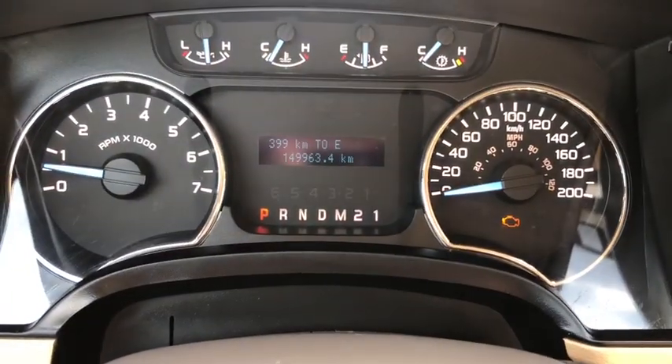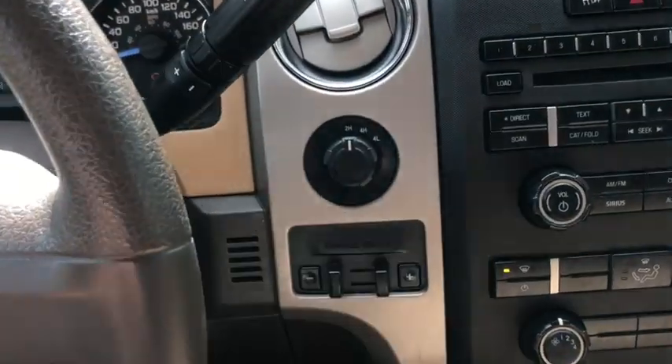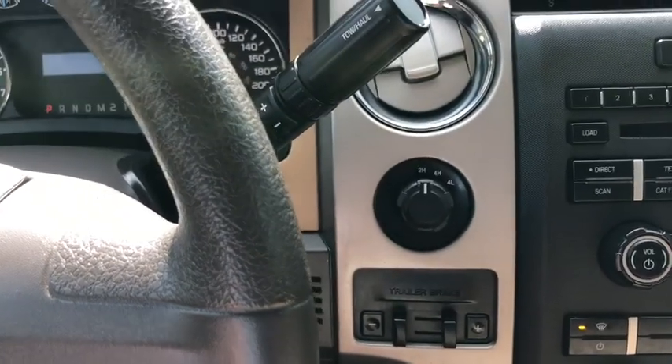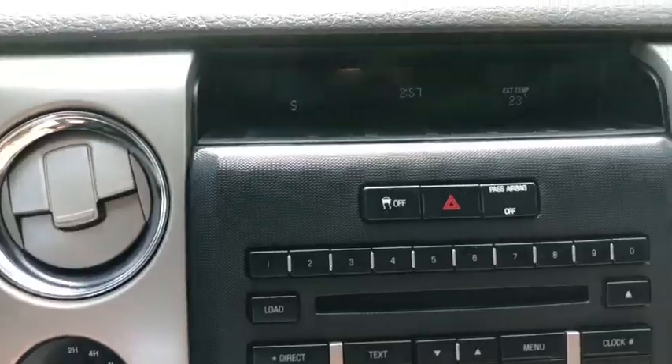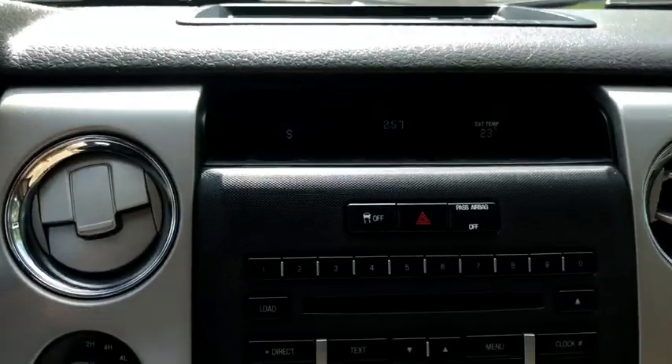There are about 149,000 kilometers on this truck. Off to the right you have your drivetrain selection where you can switch between two-wheel and four-wheel drive. Underneath that you have your trailer brake control.